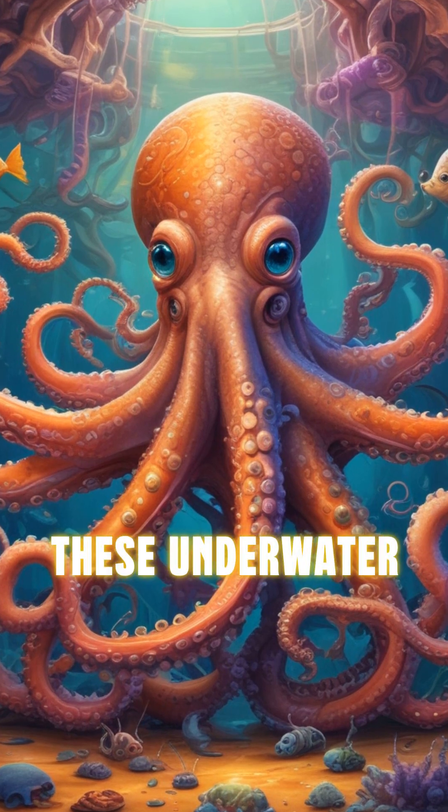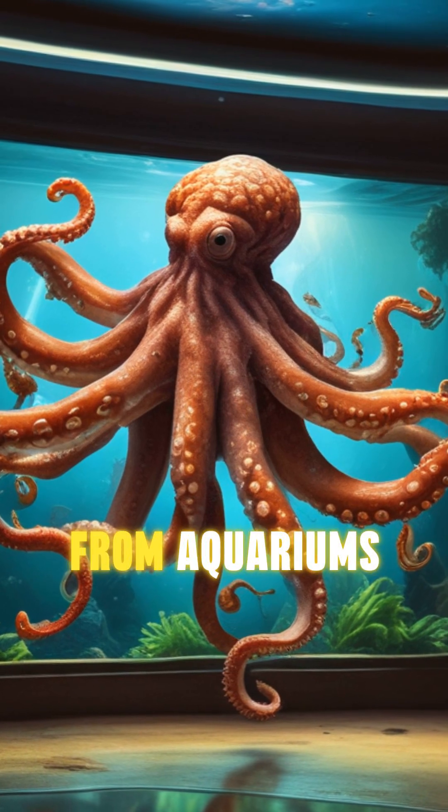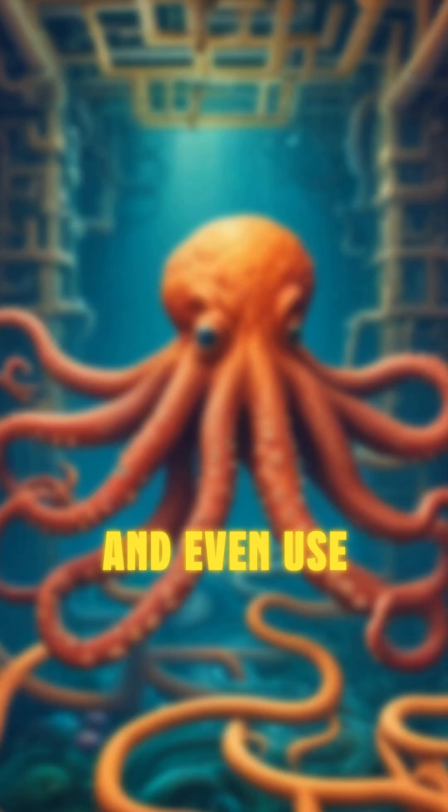One of the most astounding abilities of the octopus is its intelligence. These underwater wizards can solve puzzles, open jars, and have been known to escape from aquariums. Their problem-solving skills are so advanced that they can unscrew lids, navigate mazes, and even use tools.